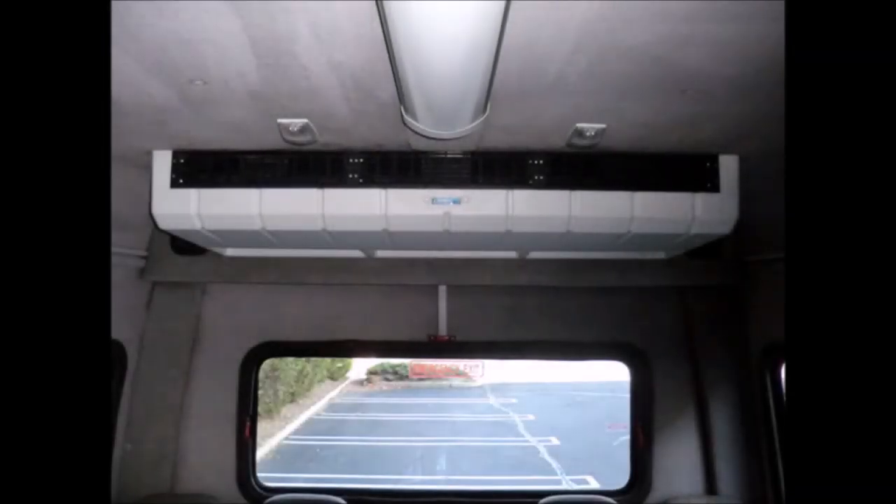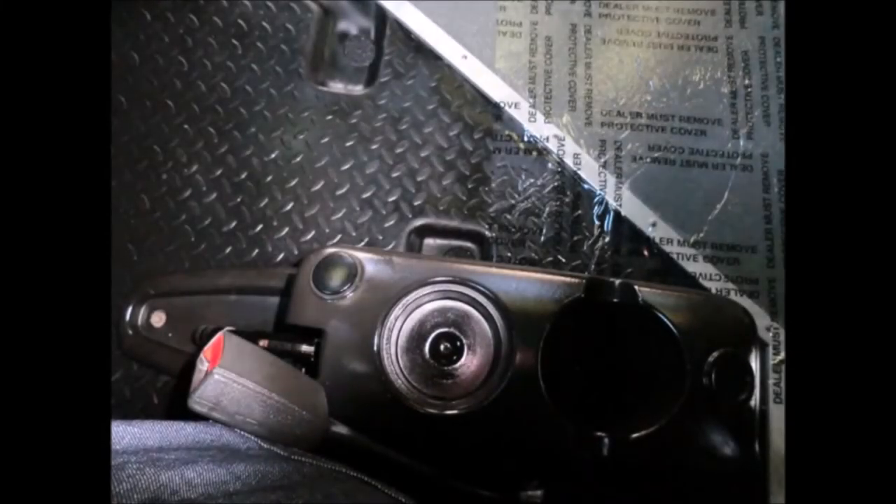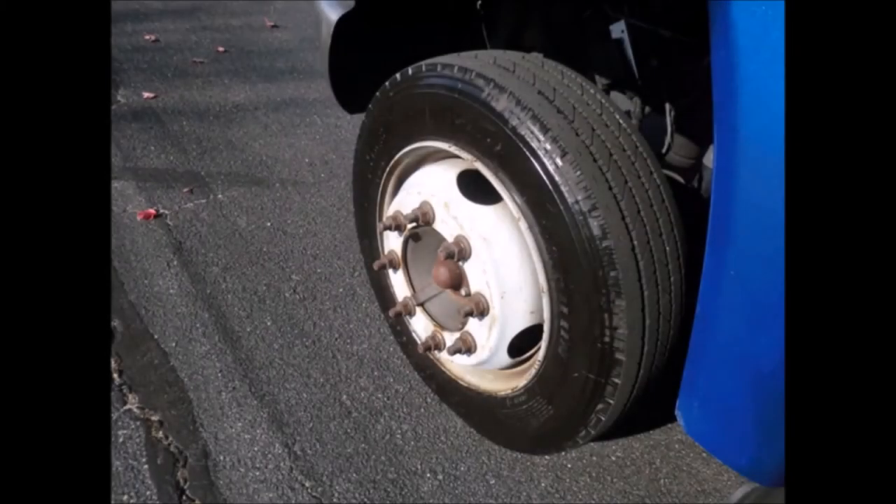Front, center and rear air conditioning and heating. Rubber gray transit floor. All tires with mud flaps are in very good to like-new condition.